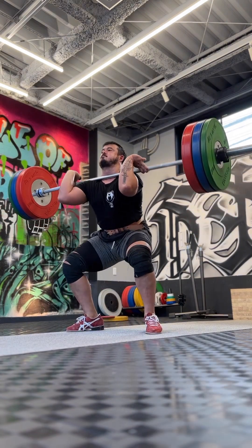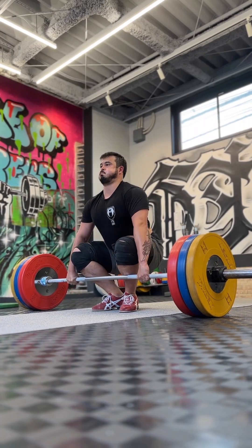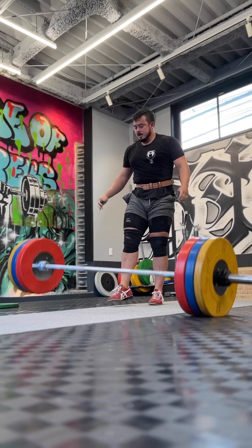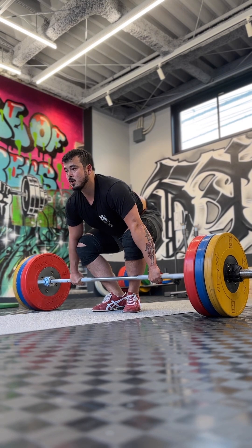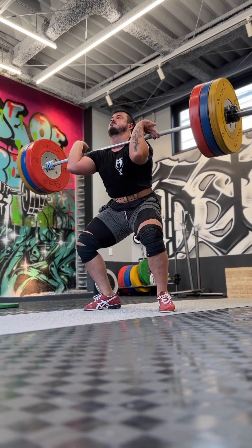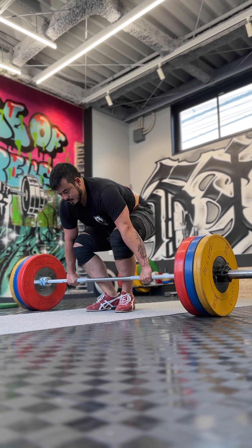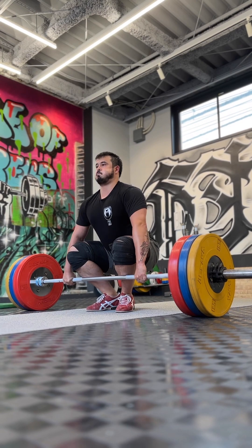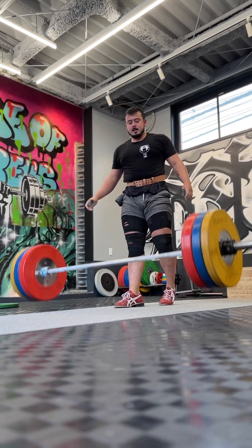I'm also focusing this week on intentionally holding my position longer until the contact point. On the 140, one of the things I've been working on is that when it gets heavy, I start to pull my shoulders back, trying to fill the bar up rather than extending upwards. So one of the things I'm going to add this week are blocks to really focus on extension rather than driving the bar back.